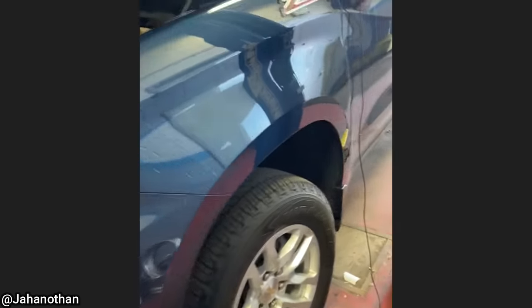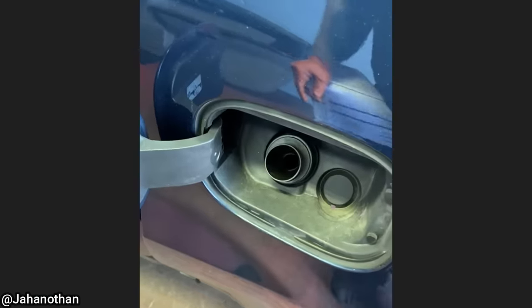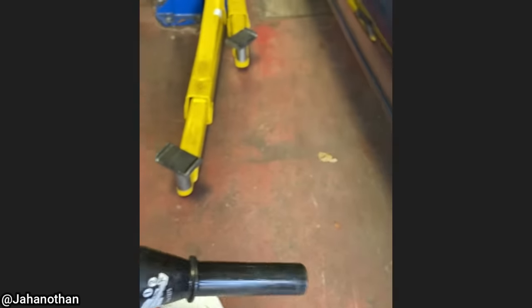Today we have a 2019 Chevy Silverado with 40,000 miles on it in for a large evap leak. So let's just take a look... I think they forgot to take that out.